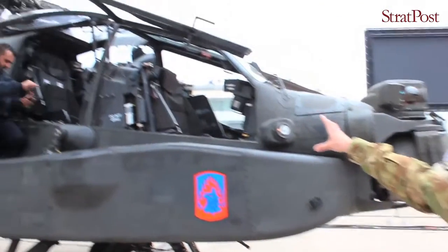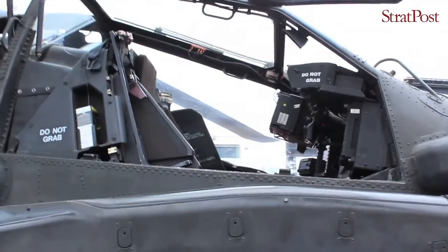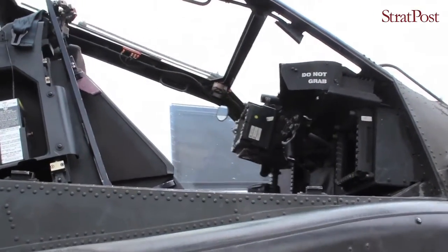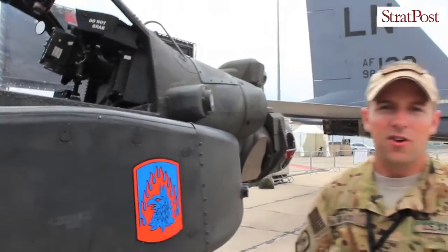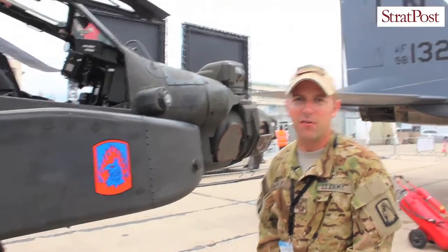In the front crew station is where the co-pilot and gunner sits. He can fly the aircraft from there as well, but his primary function is operating the weapons systems. In the back seat is where the pilot sits. He can fire weapons from there as well, but his primary job is to fly the aircraft.